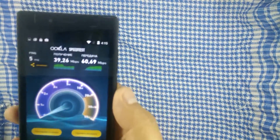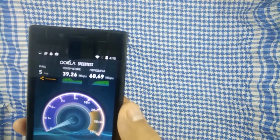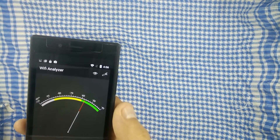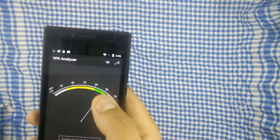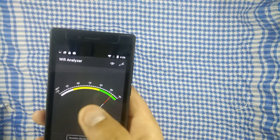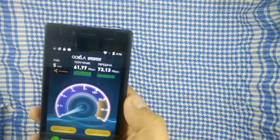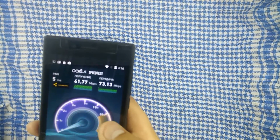А вот Wi-Fi меня порадовал. Как я уже говорил, он тут двухдиапазонный — 2.4 и 5 ГГц, AC-формат. Поэтому мы можем наблюдать вот такие данные: у нас на кухне 5 ГГц, возле роутера в одной комнате — обычный Wi-Fi. И вот показания через раз-две бетонные стены. Смотрите на 5 ГГц: получение и передача очень высокие. Тут действительно сильная сторона этого смартфона.